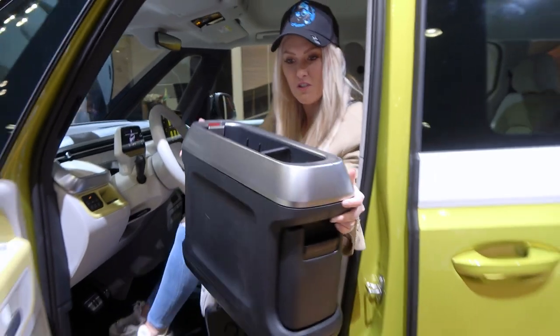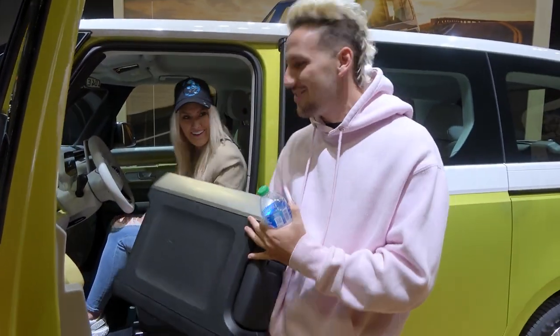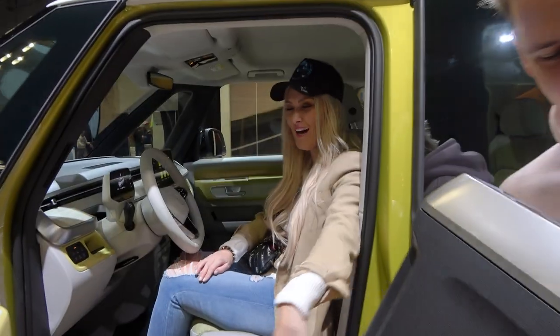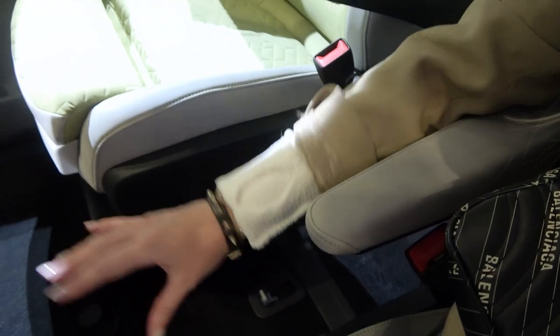Or you can actually remove this entire centre console. I've never held a centre console in my hands before! So you can take that baby out, and then here you've got all of this room for, like, an esky, your dog, or a surfboard. That's what this bus is all about, right?